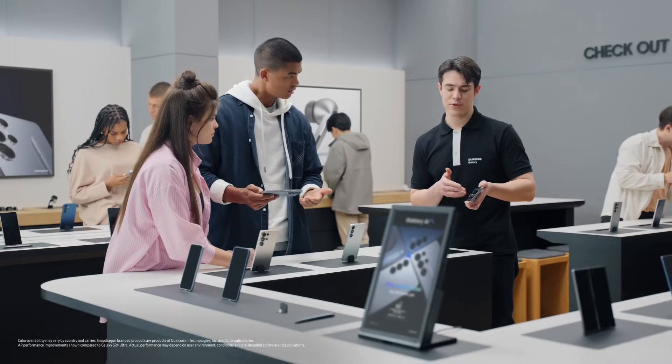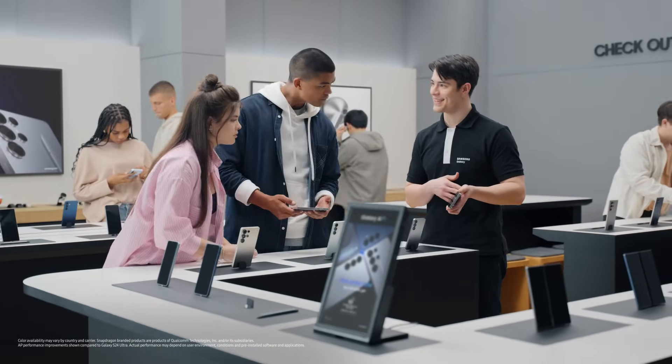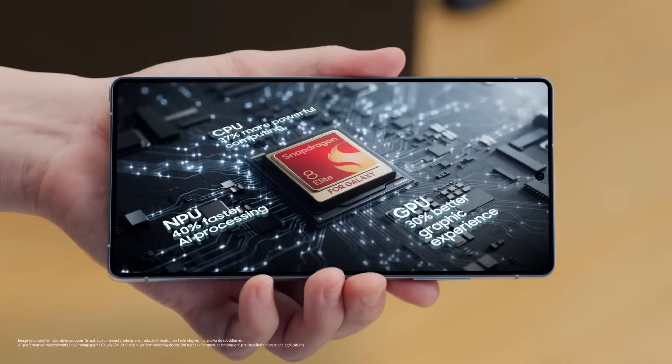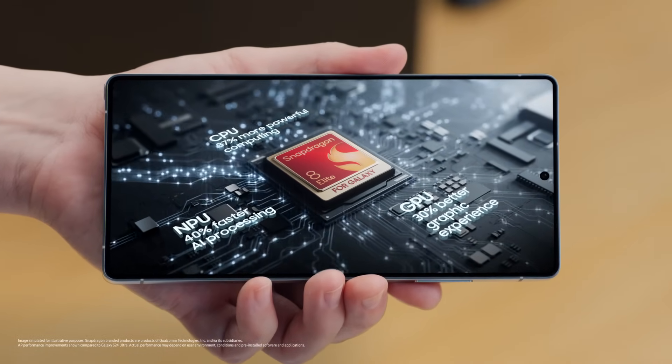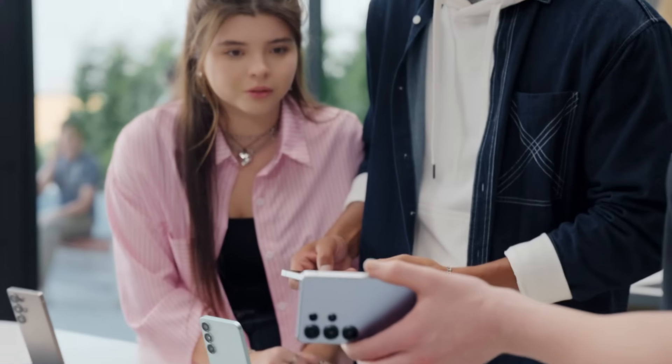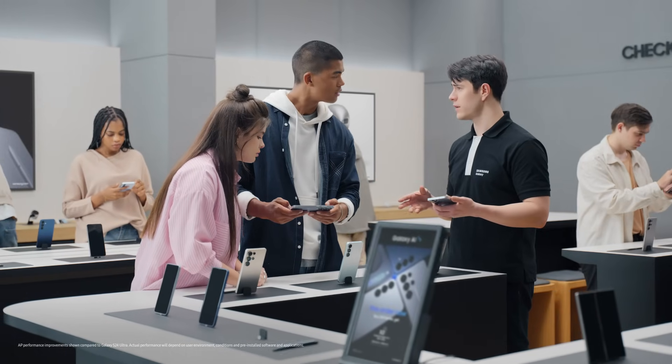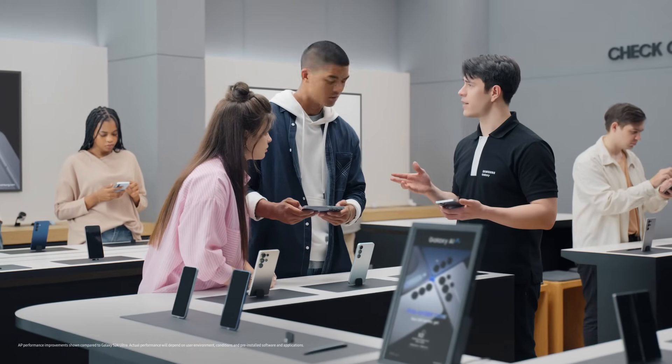Customized? That's right — the Snapdragon 8 Elite for Galaxy. It's Galaxy's first 3-nanometer AP in a smartphone, setting a whole new standard for speed and efficiency. It's the engine behind Galaxy AI. Ultra's NPU is now 40% more powerful than before, letting it run advanced AI right on the device.